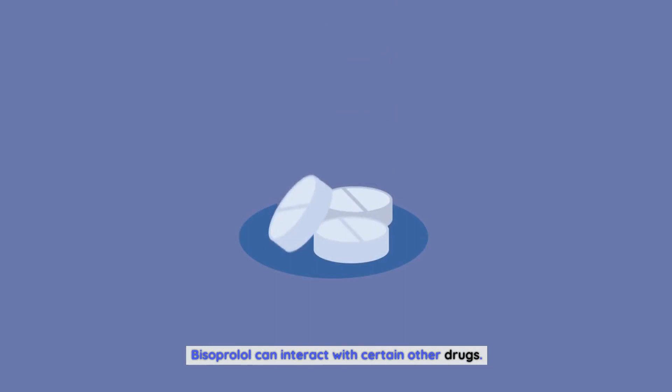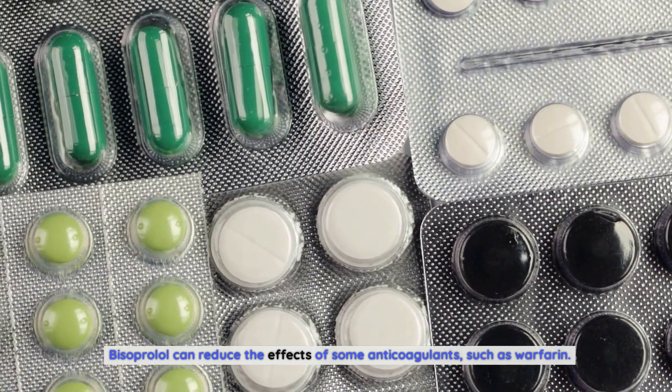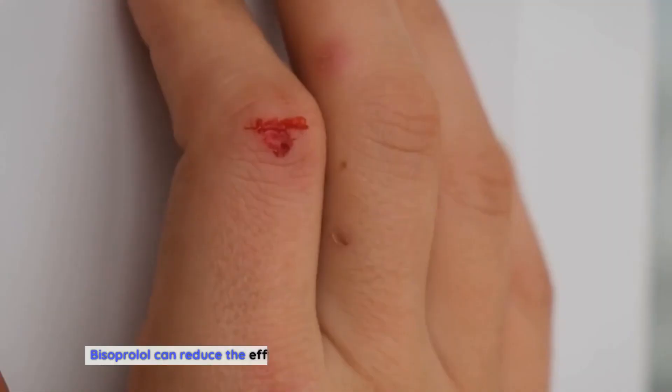Interactions with other drugs. Bisoprolol can interact with certain other drugs. Patients who take bisoprolol should avoid other drugs such as decongestants, blood pressure medications, and antidepressants. Bisoprolol can reduce the effects of some anticoagulants such as warfarin, so patients taking these medications should monitor their blood clotting. Bisoprolol can also reduce the effects of certain diuretics such as hydrochlorothiazide, and patients should monitor their blood pressure accordingly.